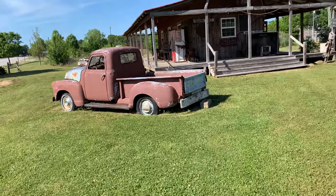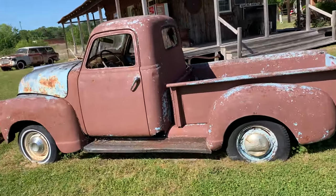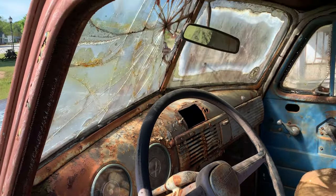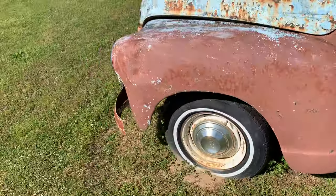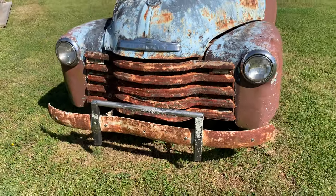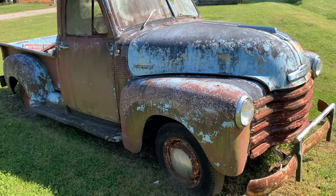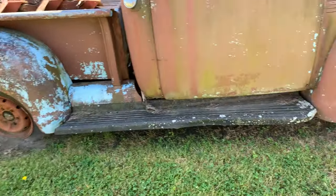I came across this old truck down here in South Carolina — looks like about a '49, just yard art. They cut the grass around it real nice. I'm guessing that's a '49 Chevy. It's not in too bad a shape actually.